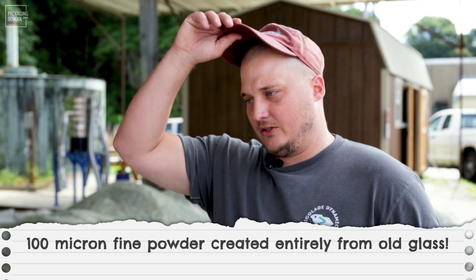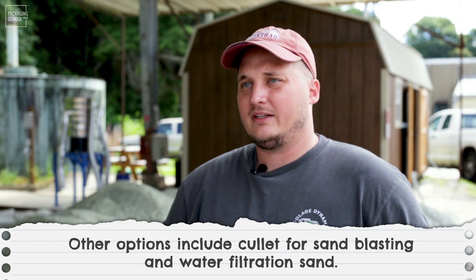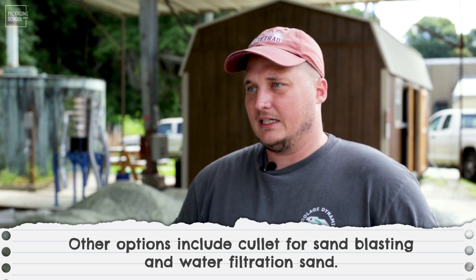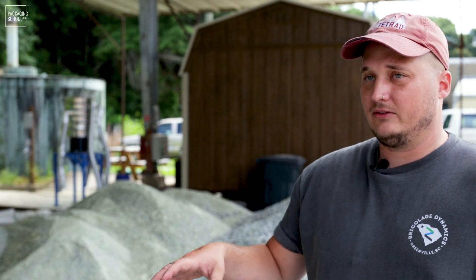There's all sorts of stuff in between. We do a small glass cullet that can be used for sandblasting and also water filtration sand. Sand is one of the world's most in-demand raw materials, so there are all sorts of uses. People don't think about sand being utilized, but even in any real town or city in the United States there's a diverse demand for it.